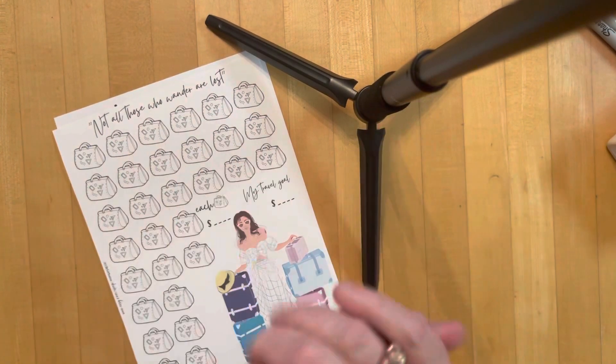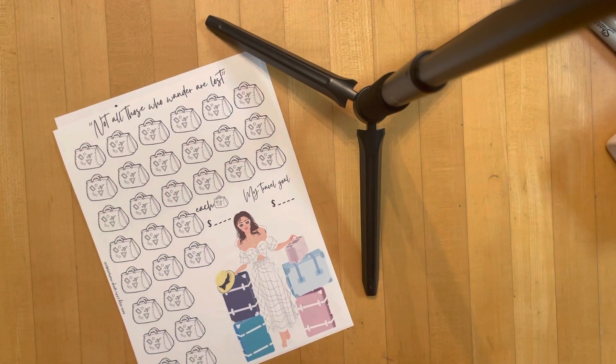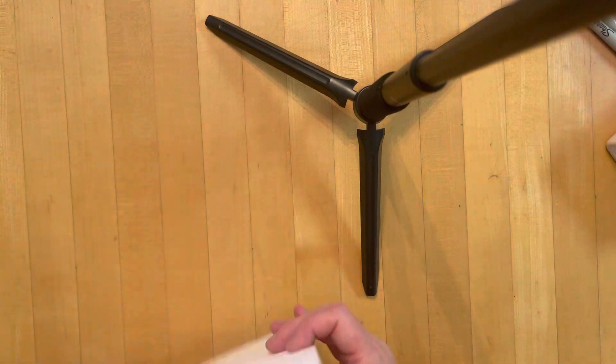Hello! I am Denise from Loving Life at 60ish, and I am so glad that you're here today. I have another short video for you just to show you new trackers that have gone up in my Etsy shop, which is in the description below.